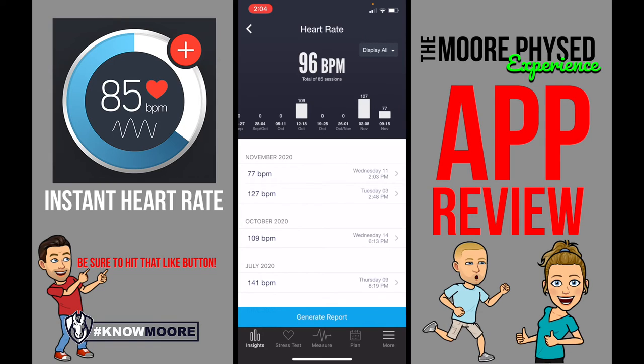Instant Heart Rate is really good for taking your heart rate quickly and also for keeping track of your heart rate. I highly recommend using this when you first wake up in the morning. Mr. McCune is going to talk to you about resting heart rate, and also when you're active during that working heart rate that Mr. Kenny is going to talk to you about.